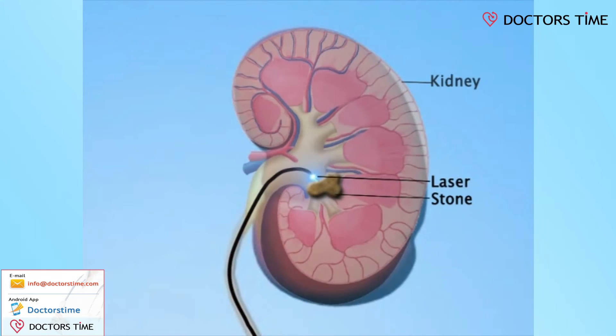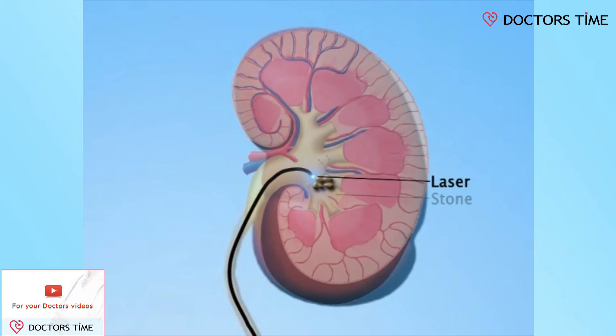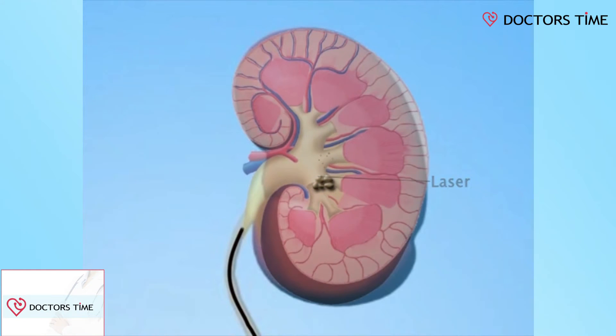The laser we use at Virenchi is a high-wattage holmium laser. Once the stone is visualized with the flexible scope, I pass a laser fiber through the scope up into the kidney to reach the stone. The next step is firing at the stone — that means dusting the stone. The stone is powdered into dust with the laser.